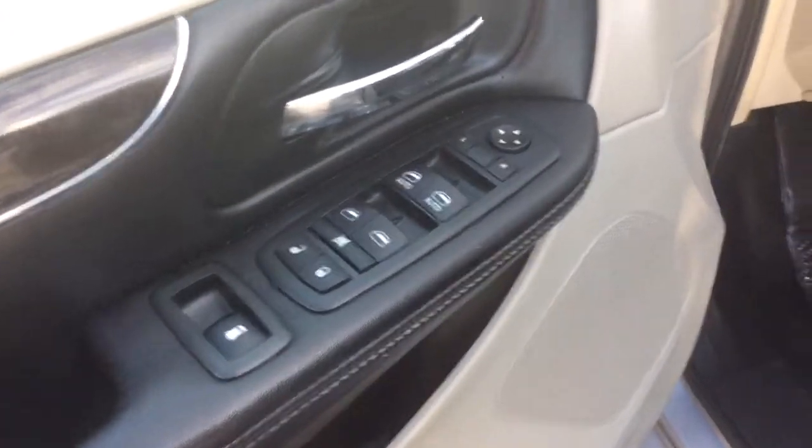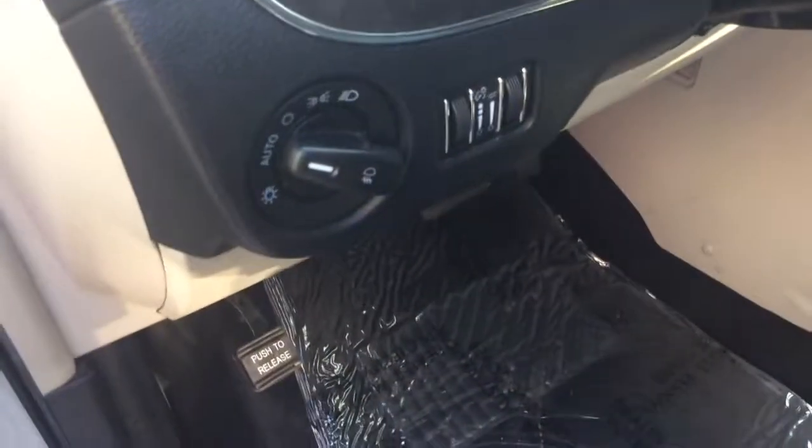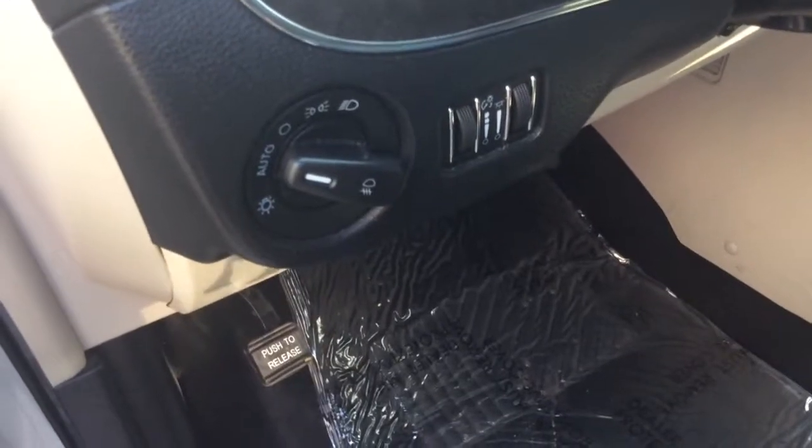It has power windows, power locks, and power mirrors. It has automatic headlights as well as fog lamps — I would just set them in automatic like they are and forget about them. It has your power driver seat and black leather interior. Nice, clean car inside and out. The leather is still in great shape.